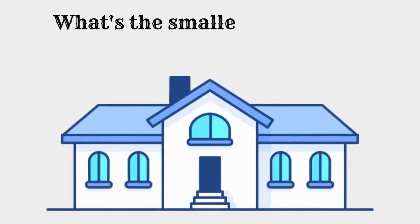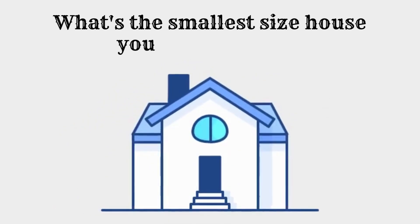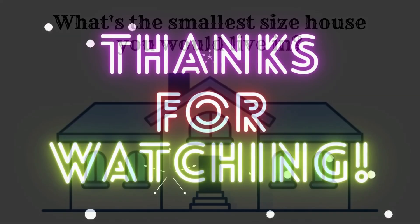So how small is too small for a tiny home? Let us know what you think in the comments. Thanks for watching and have fun today.